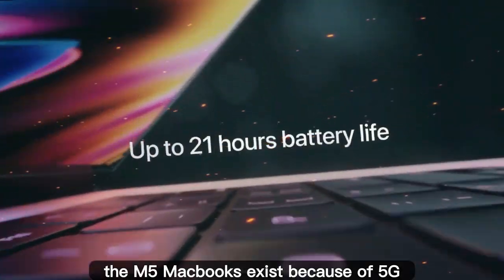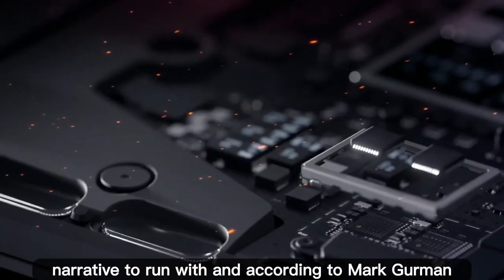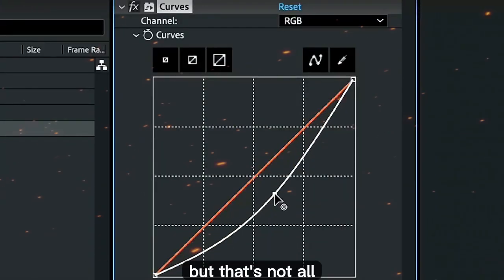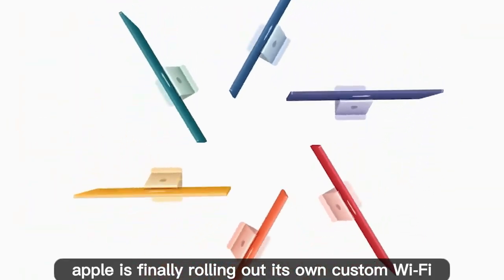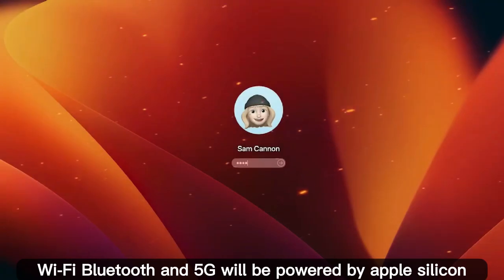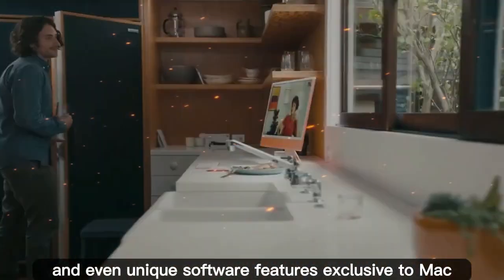The story is clear: the M5 MacBooks exist because of 5G. That single feature is enough to justify the lineup and gives Apple a whole new marketing narrative. According to Mark Gurman, these models are expected to launch early next year. But that's not all — alongside the C1 5G modem, leaks suggest Apple is finally rolling out its own custom Wi-Fi and Bluetooth chips. That means every major form of wireless connectivity — Wi-Fi, Bluetooth, and 5G — will be powered by Apple Silicon, leading to better performance, more security, longer battery life, and unique software features exclusive to Mac.